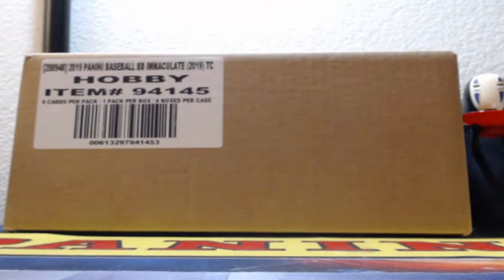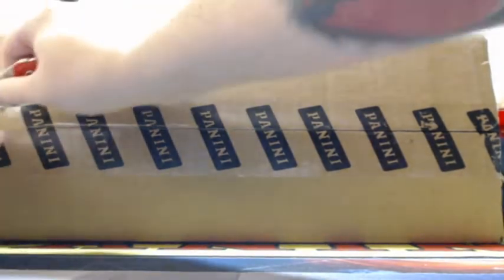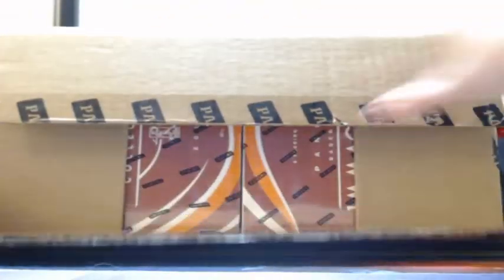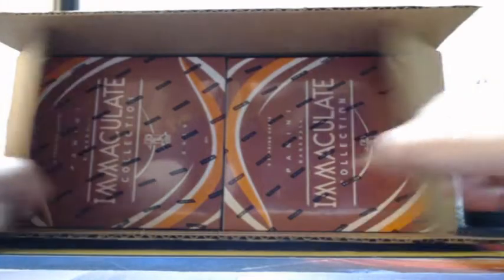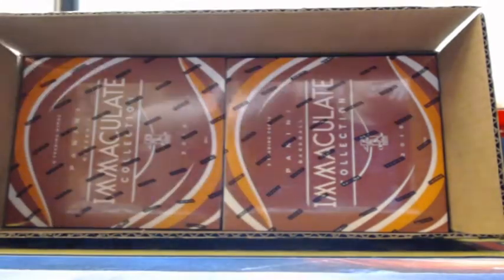Alright, here we go guys — 2019 Panini Immaculate Baseball, four-box out case break, break number seven. Left, right, top, bottom — let me know in chat. First vote is where we'll go.